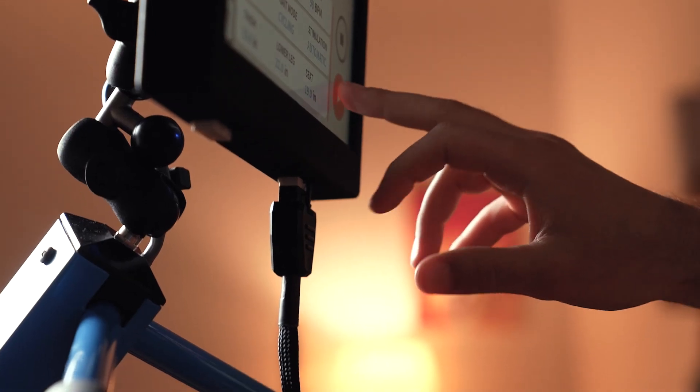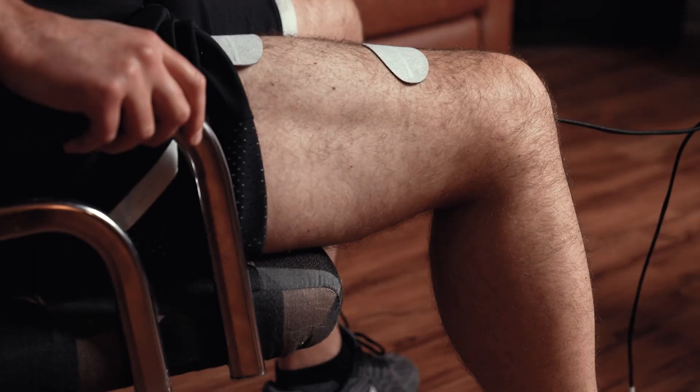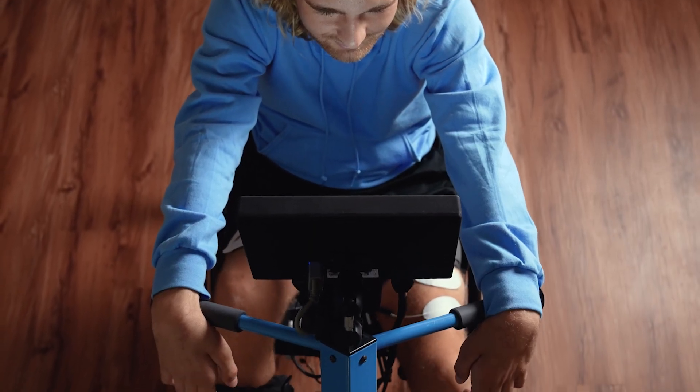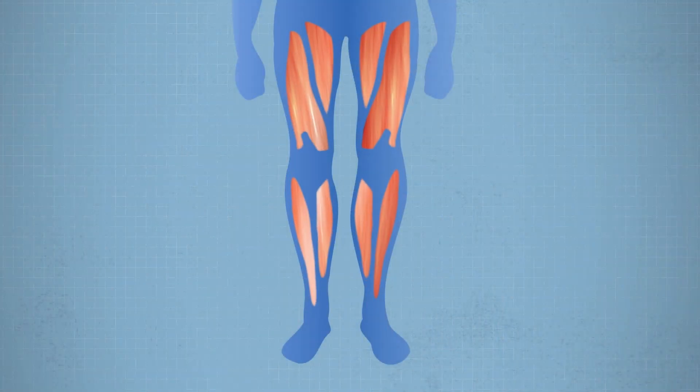When this electrical stimulation technique is used to generate a functional motion, like extending your knee to straighten your leg, it is known as Functional Electrical Stimulation. This principle can be taken a step further and applied to several muscle groups at the same time in a coordinated way in order to generate more complex motions.